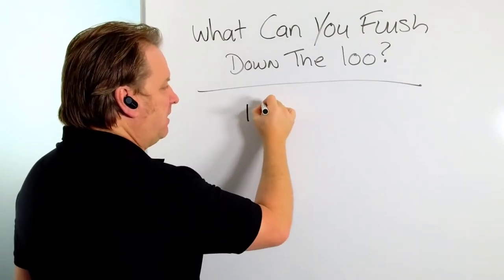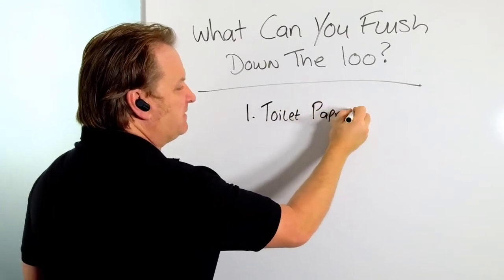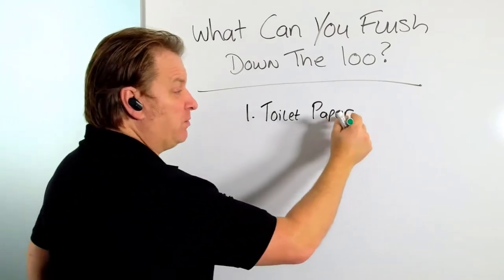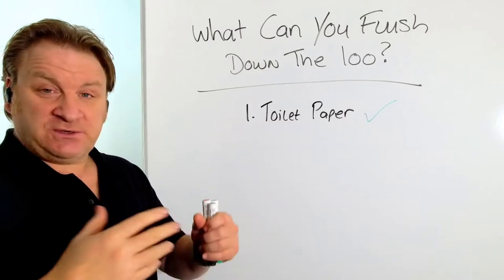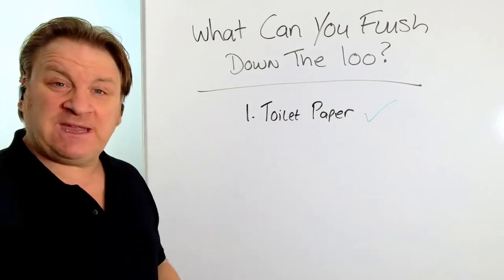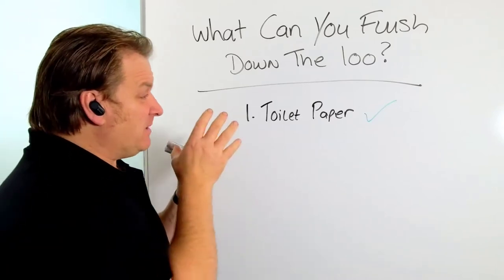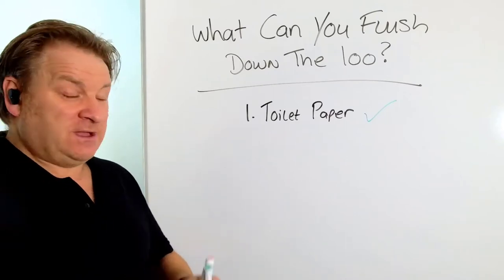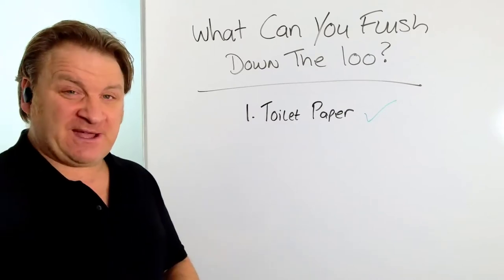The first thing you can put down the loo is toilet paper. Why can you put that down the loo? Because it's made from wood pulp, and wood pulp basically biodegrades. As soon as it goes into the water, within literally a few hours or a few days it completely breaks down. It's natural, it's organic, and it's biodegradable, so don't be afraid of putting toilet paper down your loo.